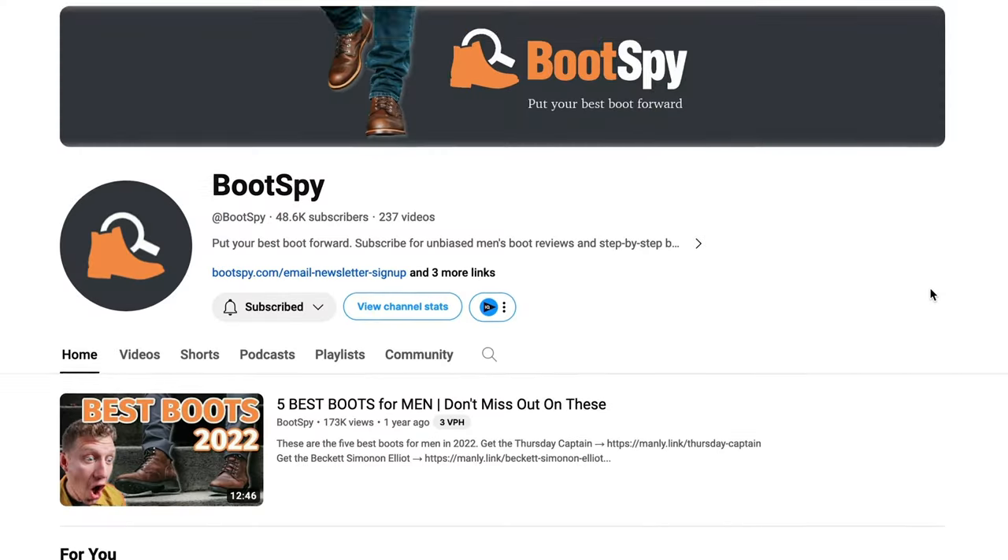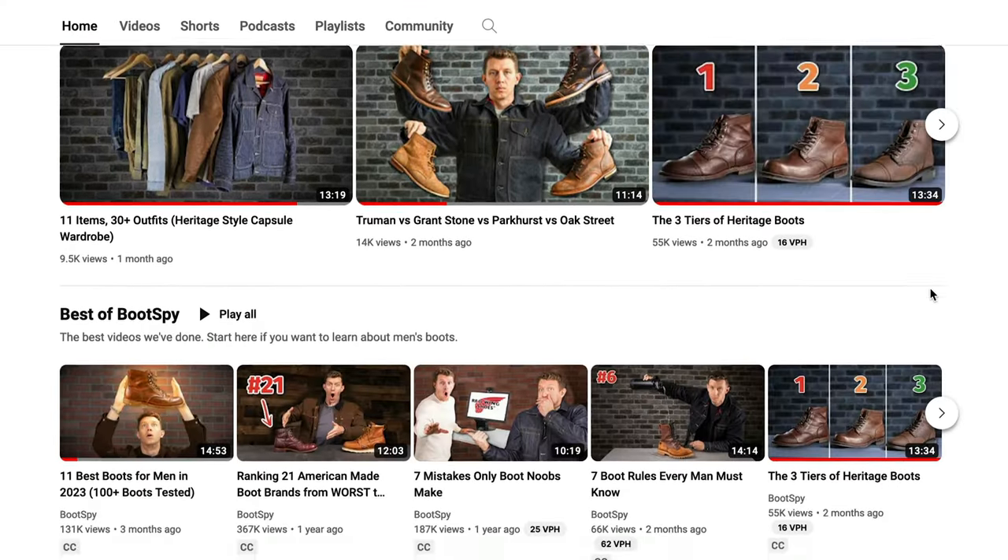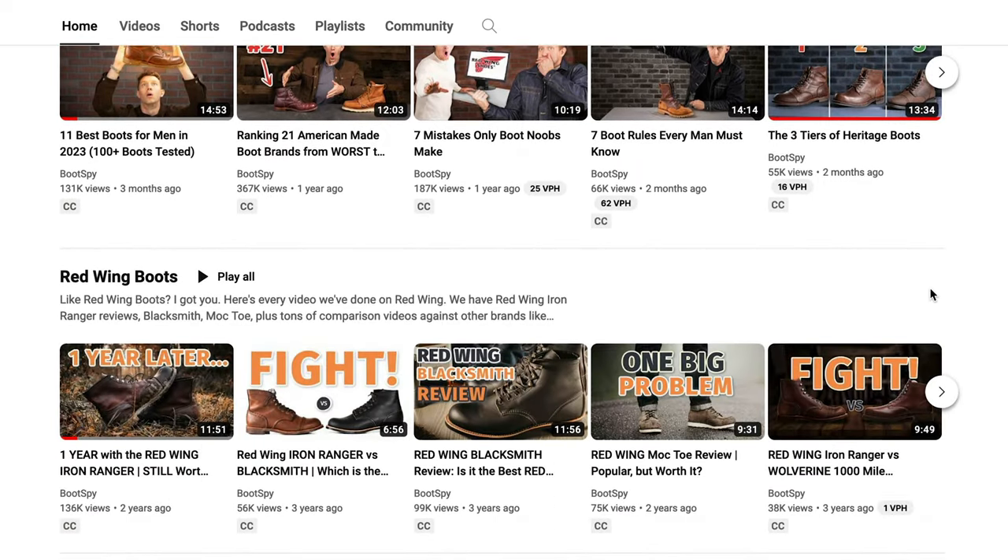If you watch my channel, then there's a pretty good chance that you also watch a channel called Bootspy. If you watch Bootspy, then you know about William. William from Bootspy is also an entrepreneur who created his own boot socks. Not too long ago, he reached out to me to see if I wouldn't mind trying them out. I figured that if a ravenous boot enthusiast like William was making his own boot socks, then they must be good, so I decided to wear the lightweight wool work sock exclusively for 90 days.